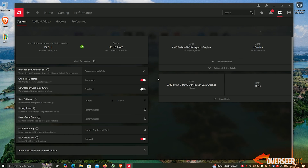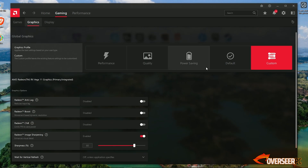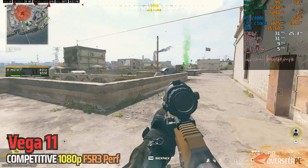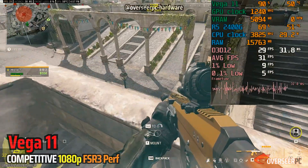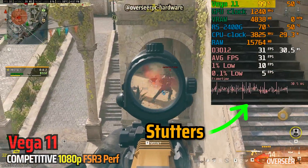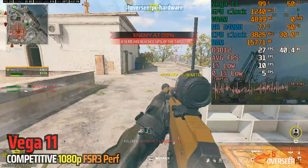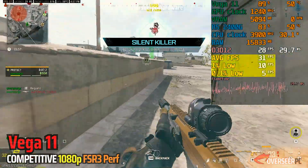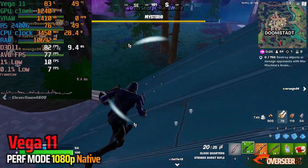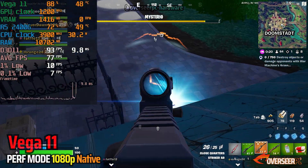Let's start off with some games using our internal graphics processor, the Vega 11. We are recording this using an external capture card on a separate PC. In Warzone, you can see that it's really struggling — we have maxed out our Vega 11. That's why we're getting really low FPS, and this is with FSR 3 turned on set to performance. The lows are very bad and stuttering is really bad. In Fortnite, it's a similarly bad experience with some really bad stuttering.